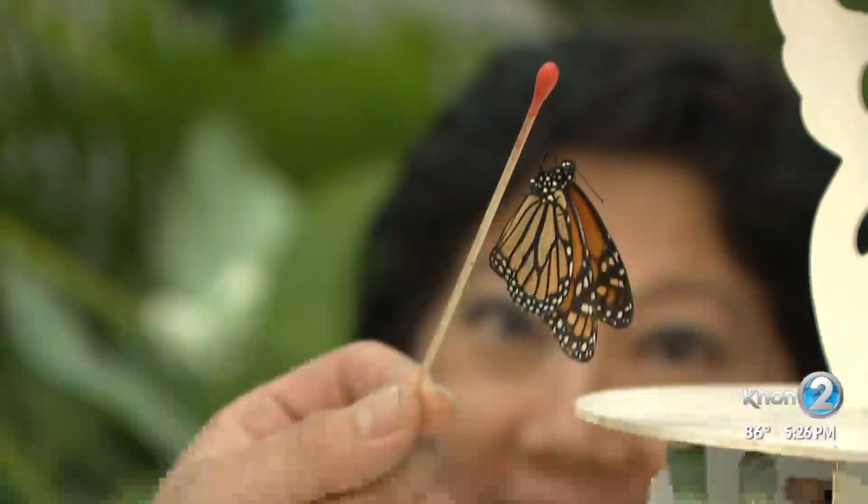An interactive butterfly exhibit is returning to Pearl Ridge Center, called Monarchs and More. It opens Friday with hundreds of locally raised monarch butterflies in an open-air exhibit where you can feed them, or if you're lucky enough, one might just land on you.